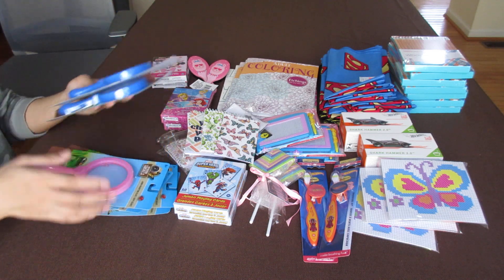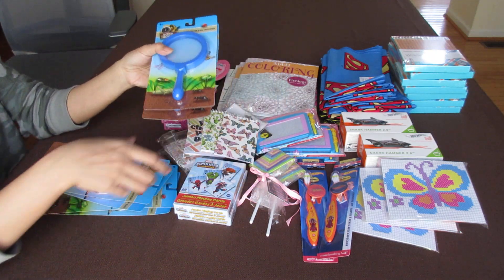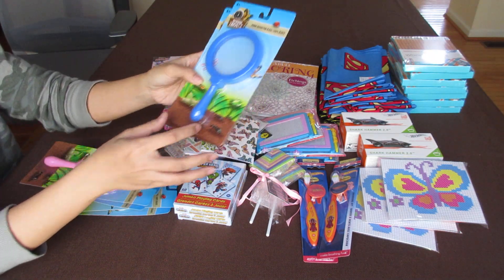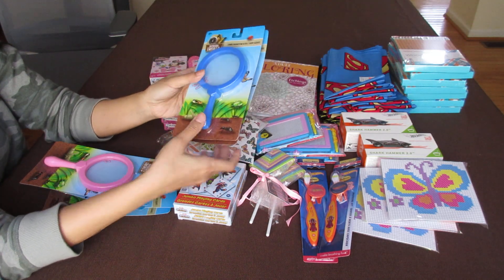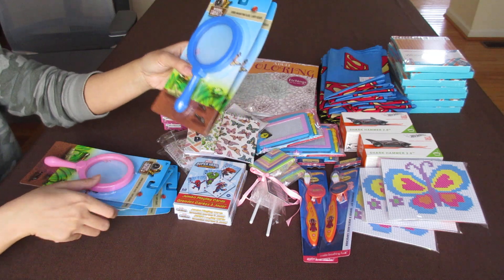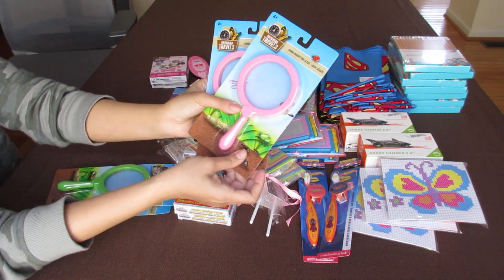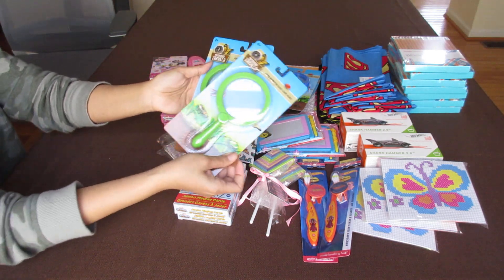These were also new — I've never seen them before. I've seen black ones but not colored magnifying glasses. They're actually plastic, not glass, so they are definitely allowed in the shoeboxes. They come in blues, pinks, and greens — very nice.